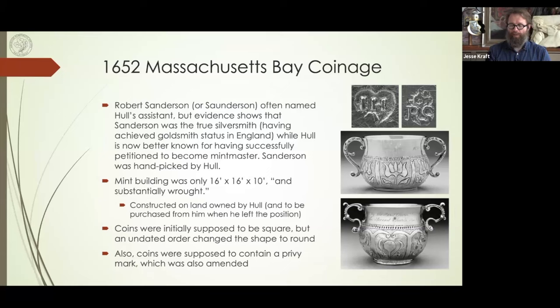The mint building itself was pretty small — only 16 feet by 16 feet — and 'substantially wrought,' since they were making money there. The land itself was actually owned by Hull and was purchased from him when he left the position. Coins were initially supposed to be square, but an undated order changed this to round. Also, coins were to contain a privy mark — a secret mark changed every few months according to the original act. Some people argue that misspellings or flipped letters are the secret privy marks, but there's nothing to substantiate that.